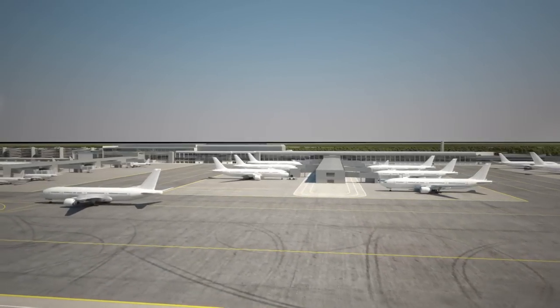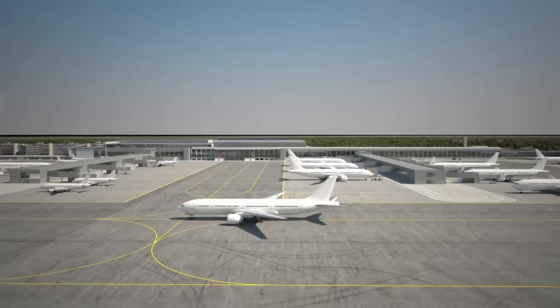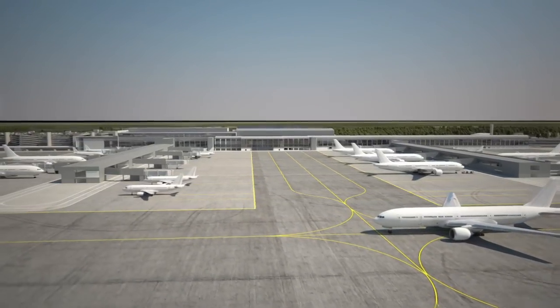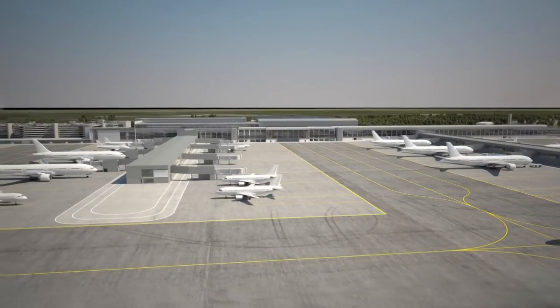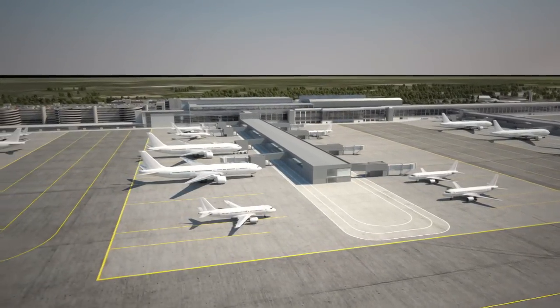The taxiway in the foreground will have enough space to allow two CODI aircraft to pass, so even a 777 and a 747 will be able to safely move past one another on the same stretch of taxiway.